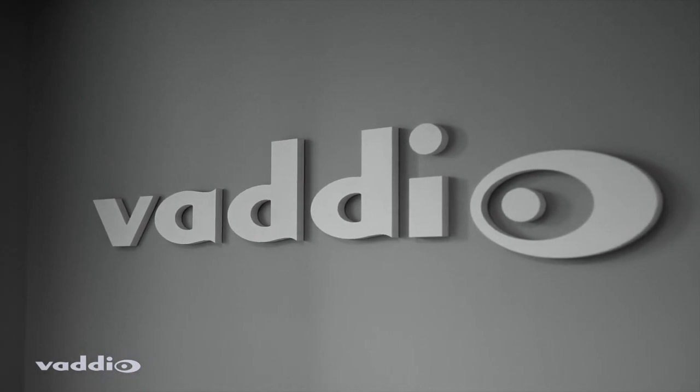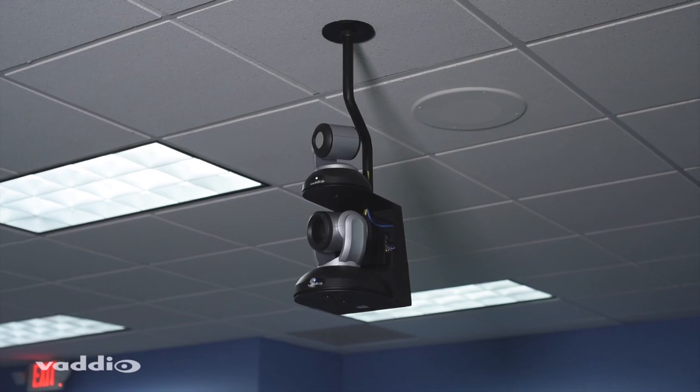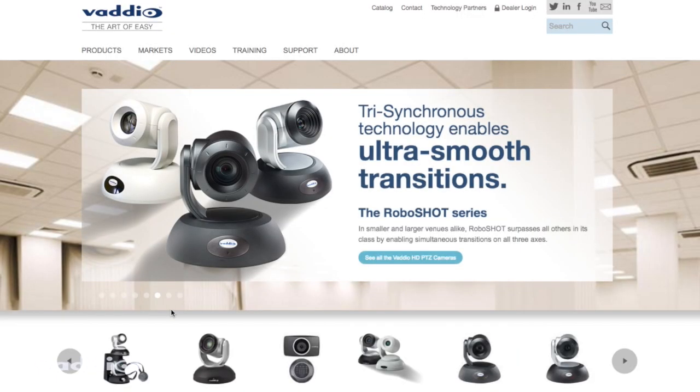The RoboTrack is Vadio's fourth-generation automated presenter tracking system, a powerful solution that includes the RoboTrack IR tracking camera and a single-piece lanyard that is worn by the presenter. Simply add a PTZ camera from the RoboShot PTZ camera line to complete your system.